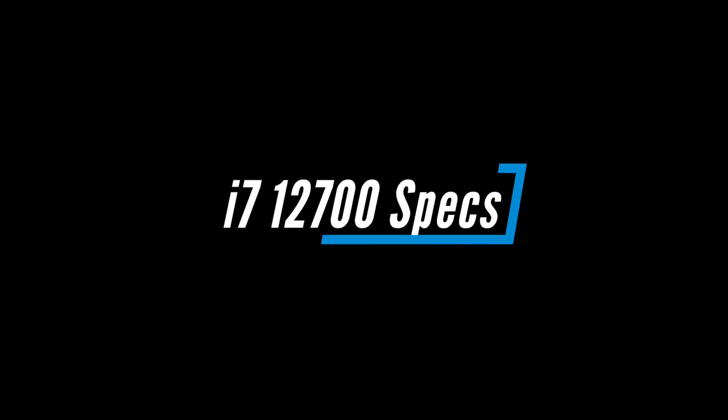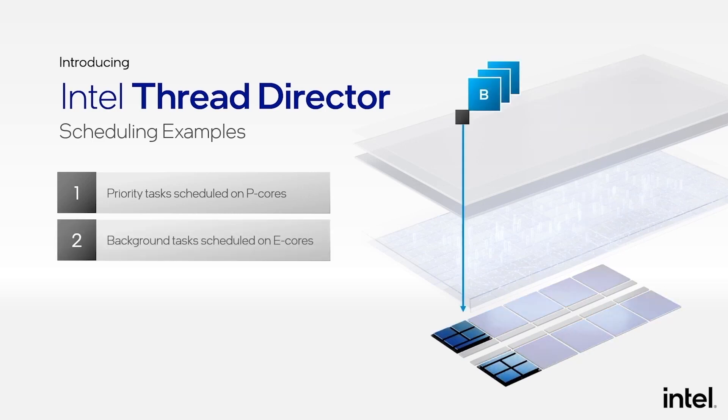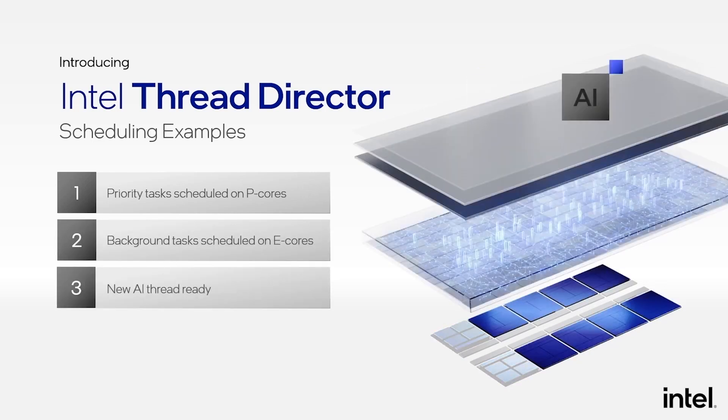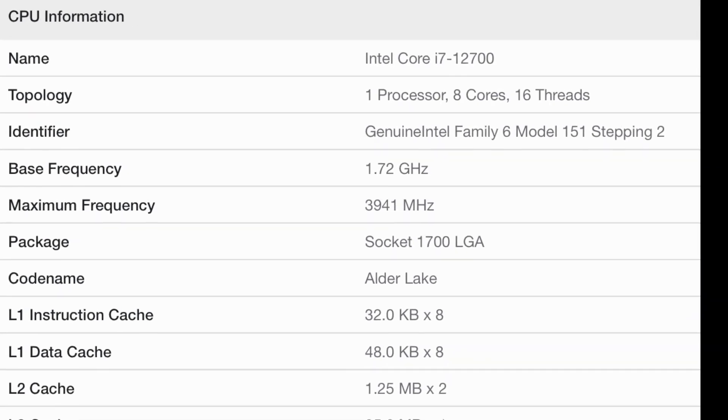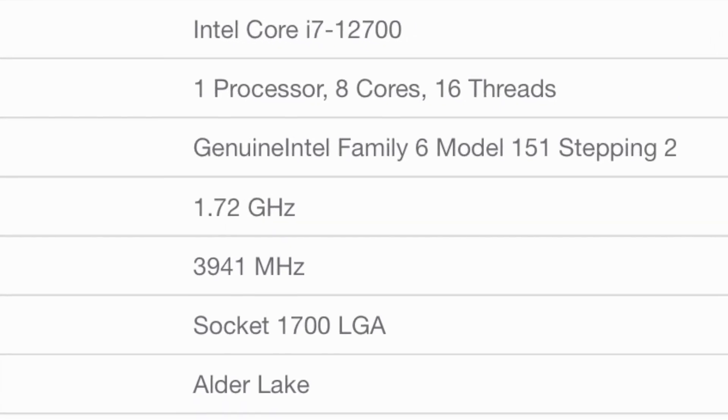Now let's talk about the i7-12700. It is the upcoming non-overclockable, 65W TDP processor. Thanks to Geekbench, we now know that the 12700 is an 8-core, 16-thread CPU, which means that it has 8 P-cores and 0 E-cores.